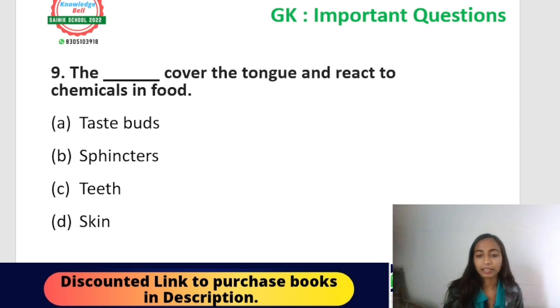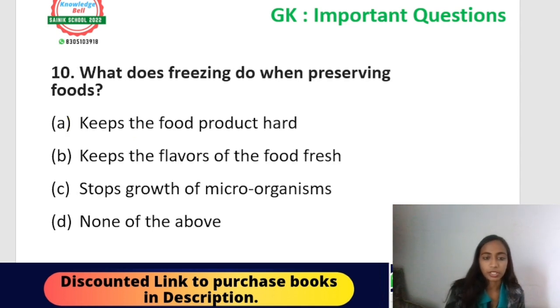Question number nine: blank covers the tongue and reacts to the chemicals in food. Options: taste buds, pink tears, teeth, or skin. The correct answer is option A — taste buds. Taste buds are the structures that cover the tongue and react to the chemicals of food. They are responsible for the sensation of different tastes. Note: this question is from the topic 'taste and digestion,' not from 'super senses,' although both topics involve taste and the tongue.